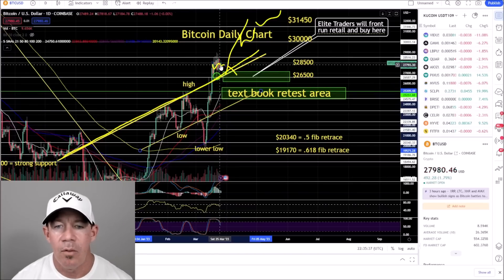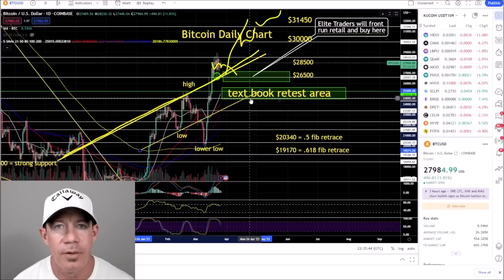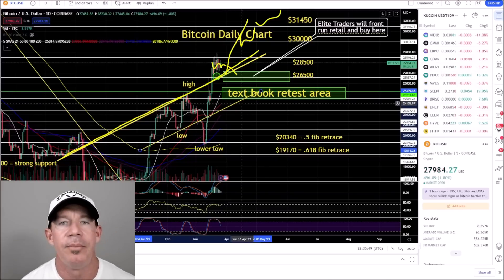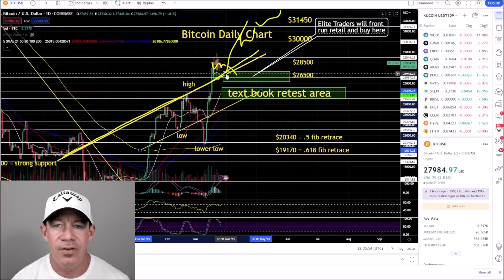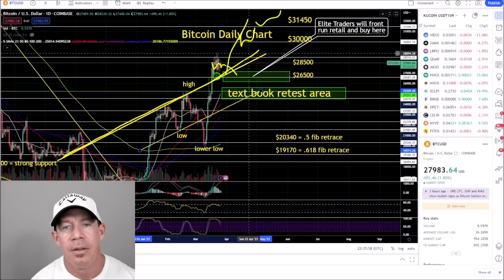No pullback, no deep retrace. Remember, when Bitcoin is really bullish you don't get the pullbacks that you want. In a bear market, when you're waiting on a pullback, you get pullbacks all the time. If this is the run — the shot to 33K and a Bitcoin bull market — the bulls must hold this trend line.